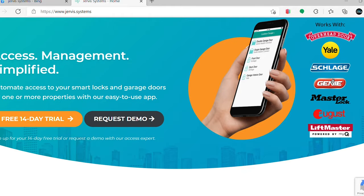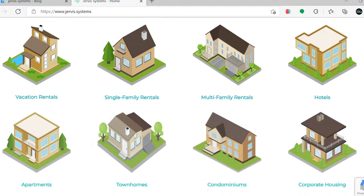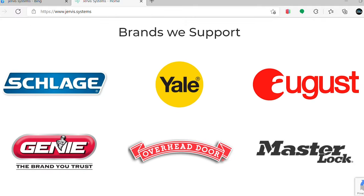Probably the most forward-thinking service that we got this past year is the ability to open up your smart home locks and your smart garage door opener motors, not just for one property but for several properties, using just one app. That service is provided by channel sponsor Jervis Systems. Jervis Systems is an access management app designed to connect with your smart locks and smart garage door openers, allowing you to manage keyless access to one or multiple properties.